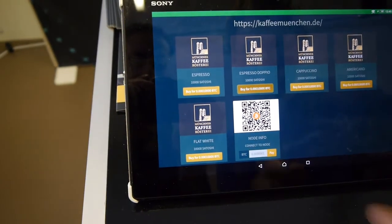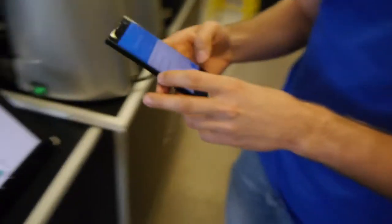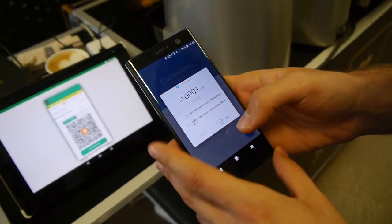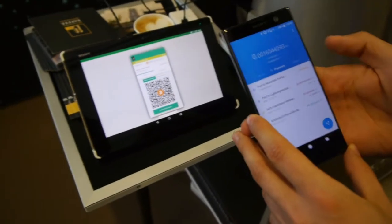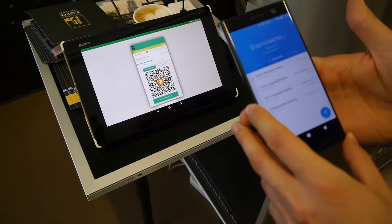I want to buy it for this many Bitcoins. It generates an invoice and then from my Lightning node I scan a payment request. I want to pay 0.86 USD. Your coffee is very cheap. Yes, so these are 10,000 Satoshi. I'm paying and it's pending.